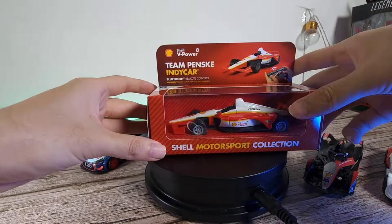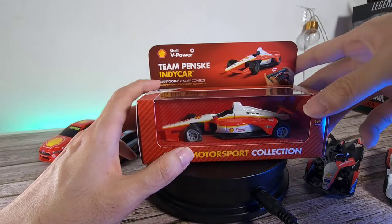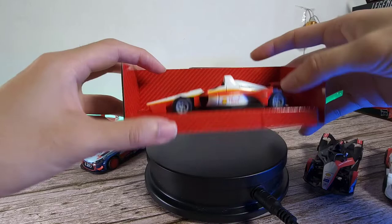First of all, it's very similar to the previous models. The back does have the car model — the Team Penske — and I'm not too exactly sure what it's absolutely about this brand. If you guys know, do leave it in the comment section below. We do have the QR code here which we'll need to scan in the app. So unboxing this, putting it on the back, we can see the car and let's just unloosen this.